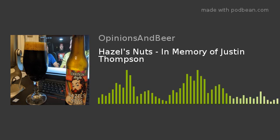Hello and welcome to Opinions and Beer. Today is going to be a little different, definitely a different type of episode, and because of that I'm going to jump right into it.